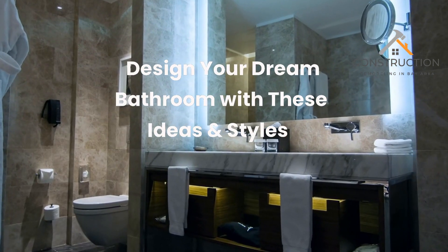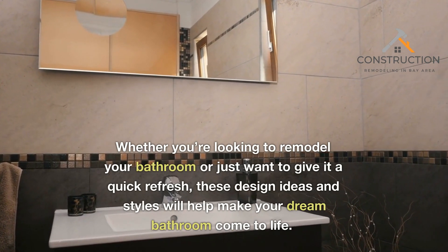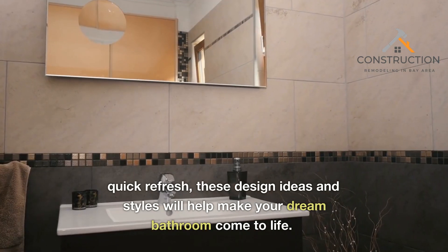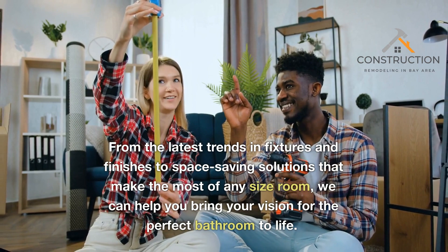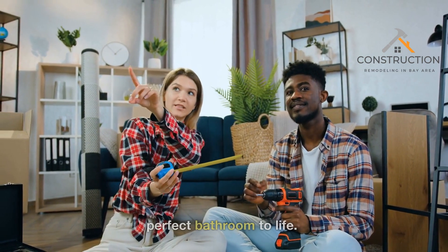Design your dream bathroom with these ideas and styles. Whether you're looking to remodel your bathroom or just want to give it a quick refresh, these design ideas and styles will help make your dream bathroom come to life. From the latest trends in fixtures and finishes to space-saving solutions that make the most of any size room, we can help you bring your vision for the perfect bathroom to life.